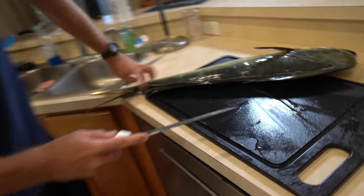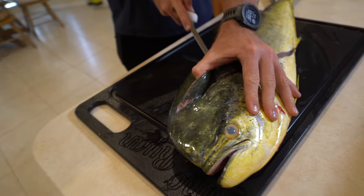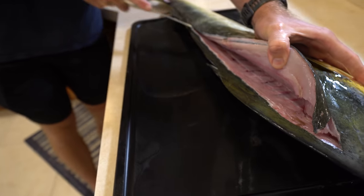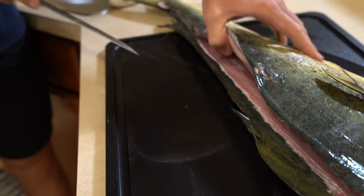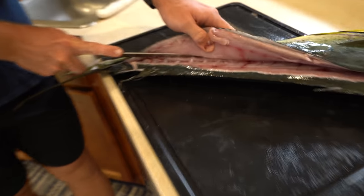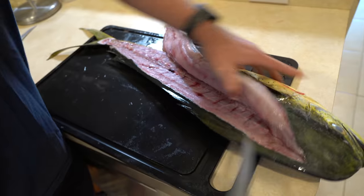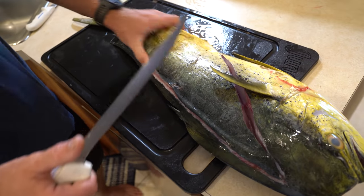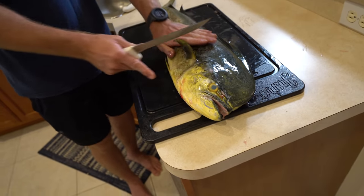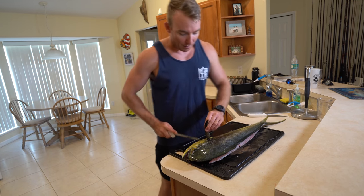I'll just start right here and work my way back to that anal fin, then start that cut down the top of the mahi. I like to outline the whole mahi so I have plenty of skin to grab later, and outline the rest of the fish right back to that initial cut. Now I'll separate all the meat from the fish starting at the top, following the backbone.